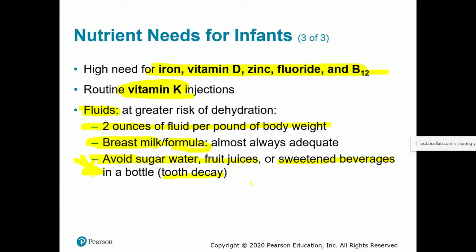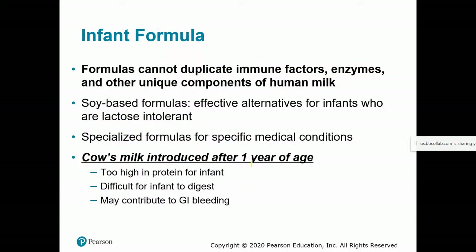Sugary beverages can lead to tooth decay and also contribute to overweight and obesity, and the earlier in life a person becomes overweight or obese, the harder it is to change. Regarding infant formula: there are components of human milk — immune factors, certain enzymes, antibodies — that simply cannot be replicated in infant formula, so a baby on formula alone won't get the same immune-enhancing compounds. Soy-based formulas appear very safe, as do cow milk-based formulas, and there are also formulas for various medical conditions.